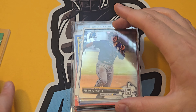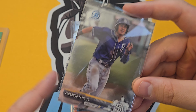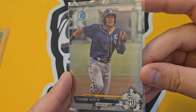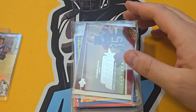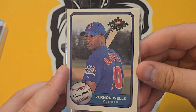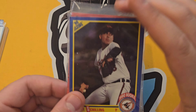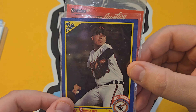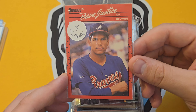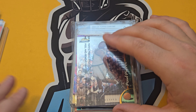Fernando Tatis Jr. prospect cards — you're getting all the variety you could ever ask for: vintage, new guys, 2023 Topps. Vernon Davis had a great career — picked that one up pretty cheap. Same with Vernon Wells — these guys were really sought after when they were rookies and now you can find them in these bins. Curt Schilling — I don't think I have this one, might be staying with me.